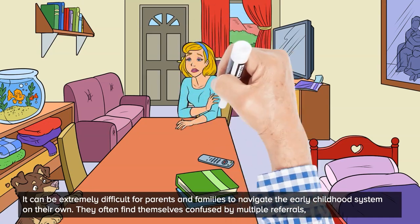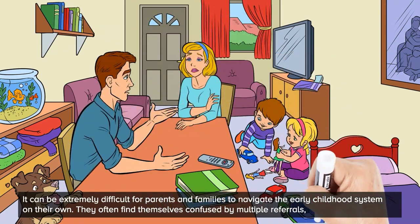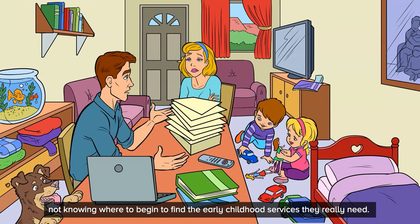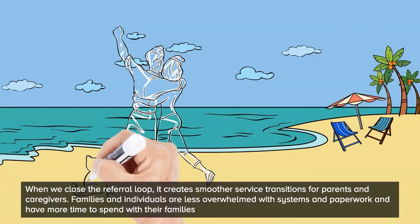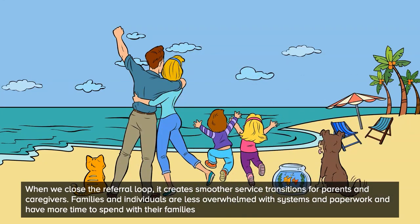It can be extremely difficult for parents and families to navigate the early childhood system on their own. They often find themselves confused by multiple referrals, not knowing where to begin to find the early childhood services they really need. When we close the referral loop, it creates smoother service transitions for parents and caregivers. Families and individuals are less overwhelmed with systems and paperwork and have more time to spend with their families.